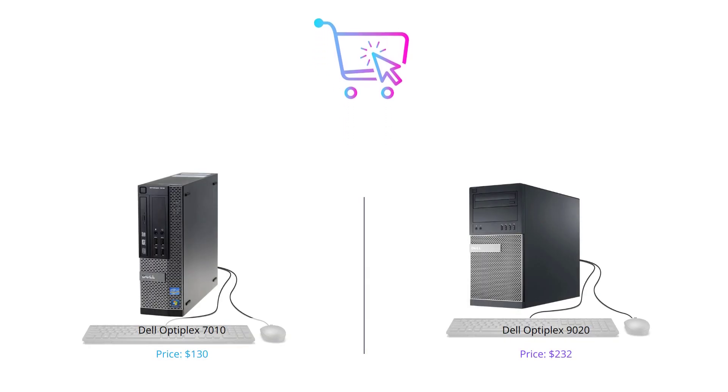And there you have it — our comparison of the Dell Optiplex 7010 and 9020. While both are great options, the 9020 stands out with its faster performance and larger SSD. Which one is the right choice for you? Let us know in the comments below.